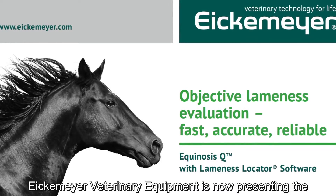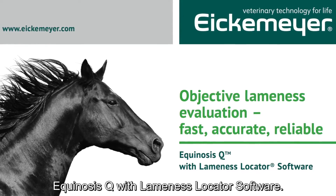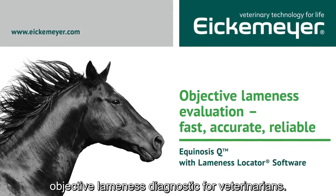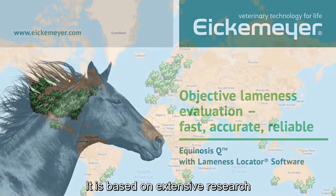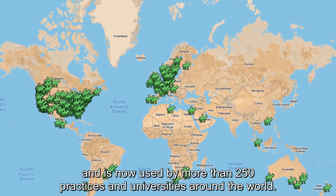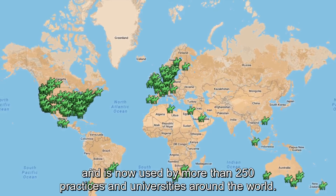Eikemeyer Veterinary Equipment is now presenting the Equinosis Q with Lameness Locator software, the world's foremost field-based objective lameness diagnostic for veterinarians. It is based on extensive research and is now used by more than 250 practices and universities around the world.